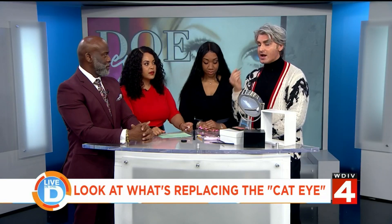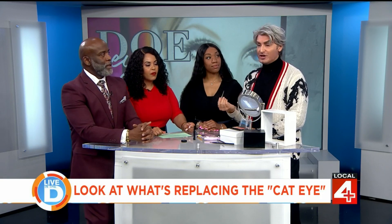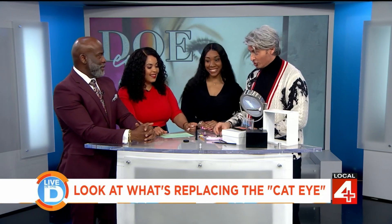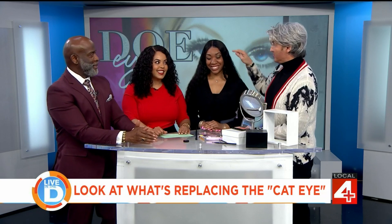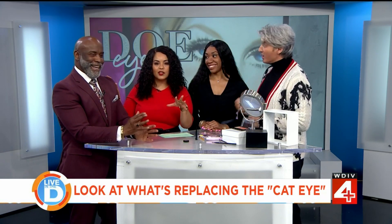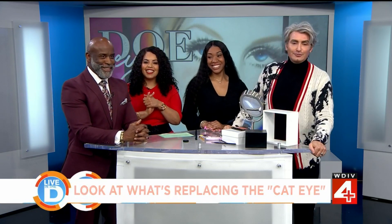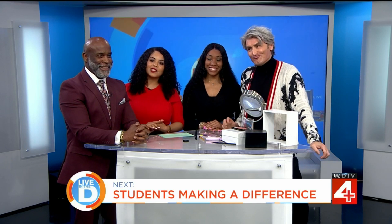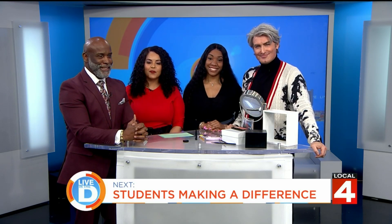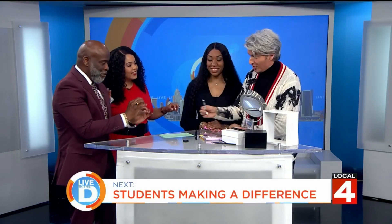The doe eye versus the cat eye — it's all about reclaiming that bottom lid to define your eye. Amana looks great. John, thank you so much. Mike is going to get the doe eye done on him during the commercial break. Next on Live in the D, local high school students achieving special recognition for making a difference in the community.